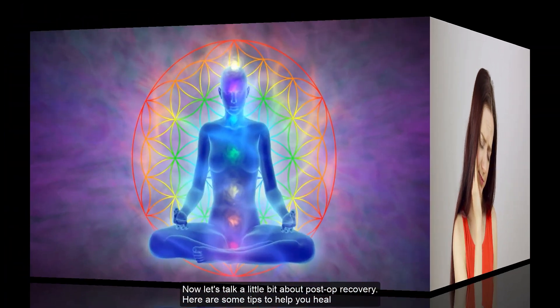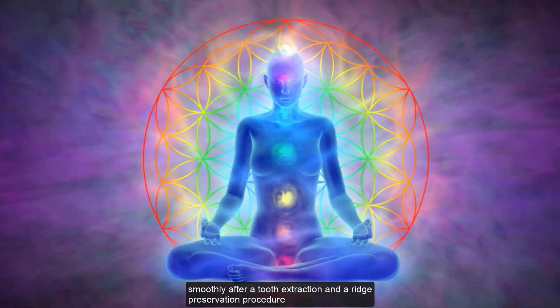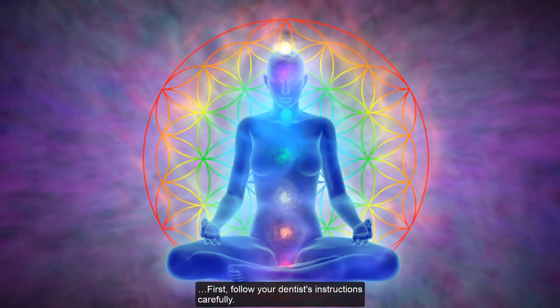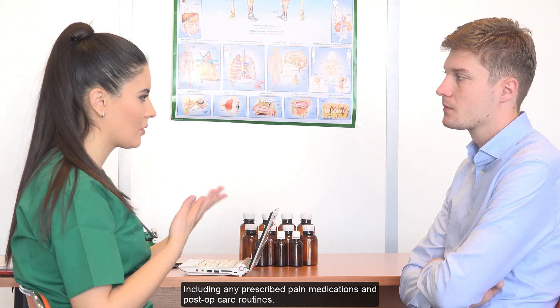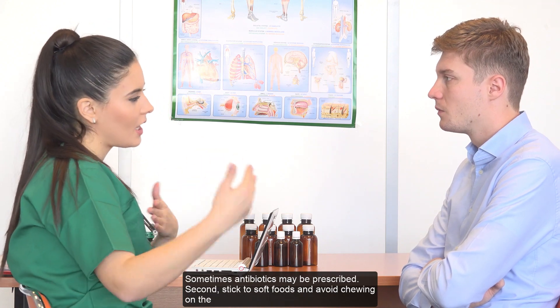Now, let's talk a little bit about post-op recovery. Here are some tips to help you heal smoothly after a tooth extraction and ridge preservation procedure. First, follow your dentist's instructions carefully, including any prescribed pain medications and post-op care routines. Sometimes antibiotics may be prescribed.